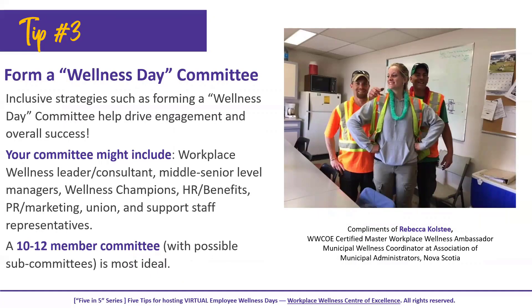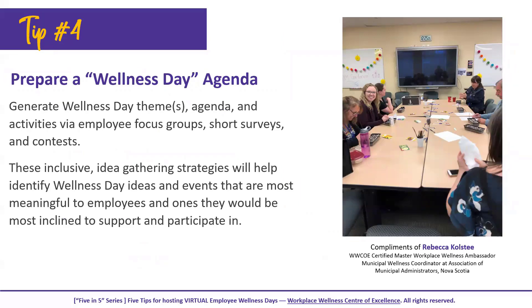Tip three is to form a wellness day committee. There's a lot of work that goes into planning, preparing, and hosting employee wellness days, so you're well advised to assemble committee members including a workplace wellness leader or consultant, middle to senior level managers, wellness champions, representatives from HR, benefits, PR, and marketing departments, a unionized rep if applicable, and support staff. Aim for a committee of about 10 to 12 members to ensure an inclusive and robust wellness day.